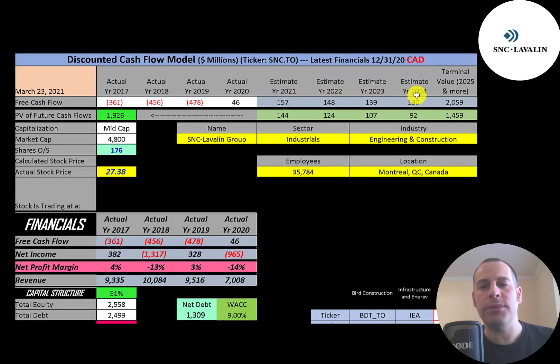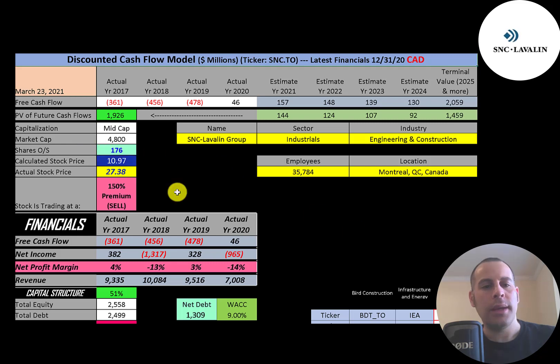We estimated four years of future free cash flows and also estimated a terminal value, which is all cash flows past year four, at 2.1 billion. We discounted those numbers back to today using the weighted average cost of capital and get a value of the company of 1.9 billion dollars. Dividing that by 176 million shares gives a calculated stock price of 11 dollars. They're trading at 27 dollars, so they're trading at a 150% premium — it's a sell according to the model.